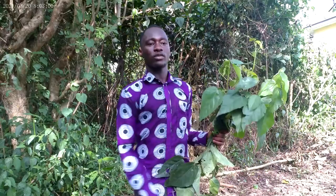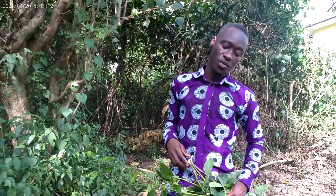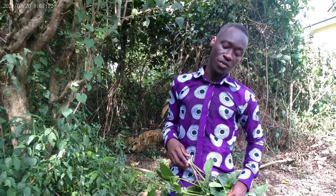Thank you for watching. Subscribe to this channel — there are more videos to come. Hit the notification button so that when I drop a video you'll be the first to watch. Thank you.